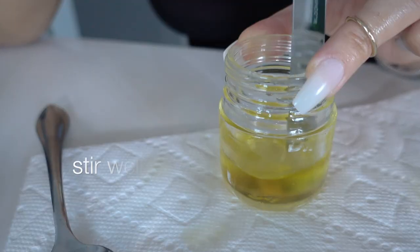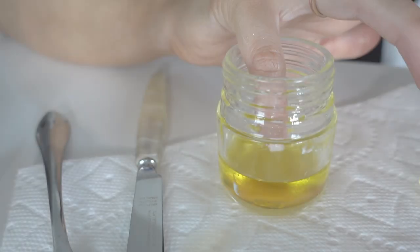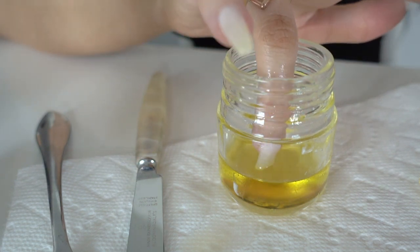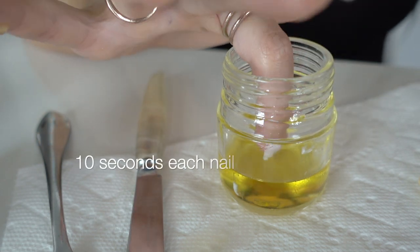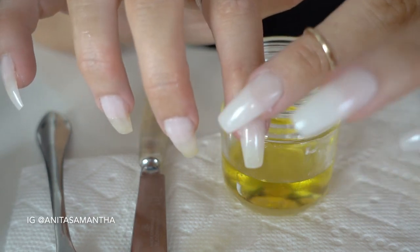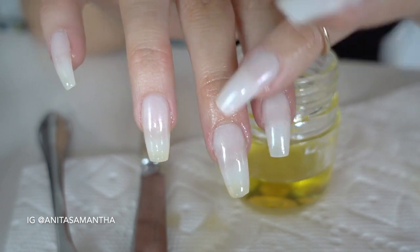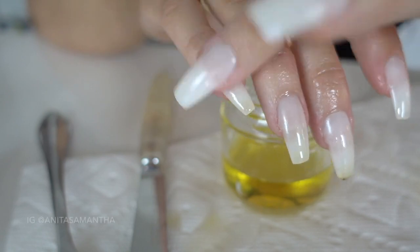There are two steps to applying this. For the first step, take each nail and dip it into the mixture for at least 10 seconds — this is fast-forwarded so it looks shorter, but count to 10 so your nail can really soak up the treatment. Then rub it in about halfway down your nail, because the cuticle area is very important for nourishment.